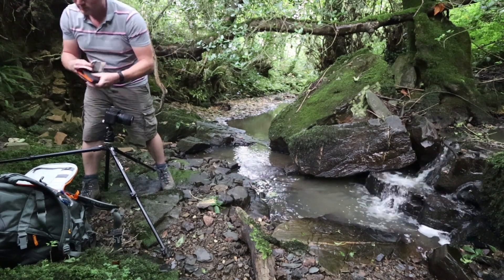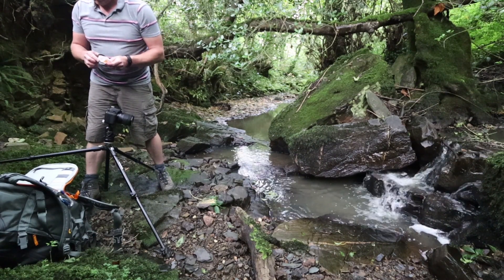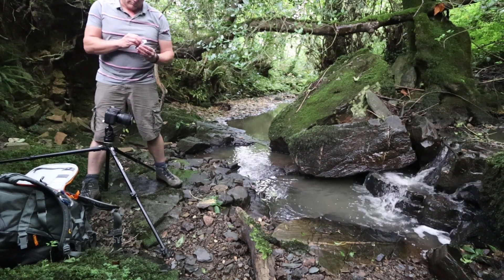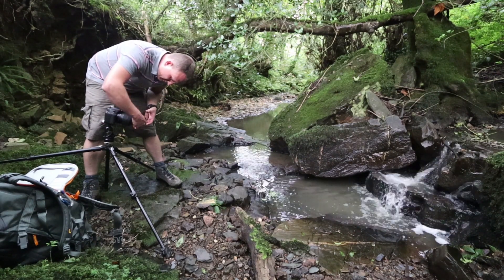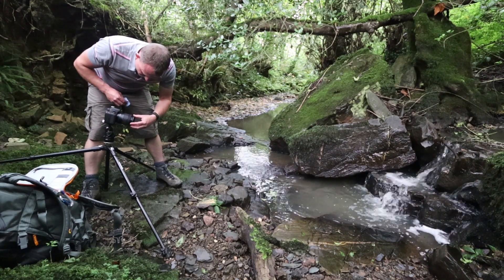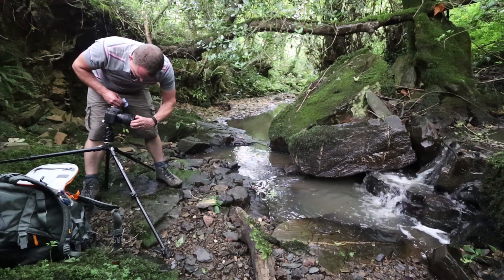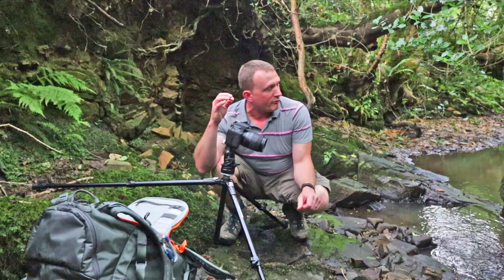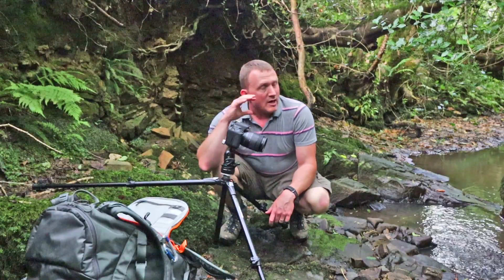Using the circular polariser on the camera now and it's working out really well — it's actually allowed me to increase the shutter speed to about five seconds. It's taking a bit of shine off some of these rocks, particularly the one on the left-hand side of the composition, darkening it down and making the image a little bit more moody, while also creating lovely leading lines with the movement of the water through the image.